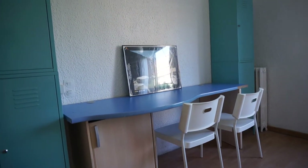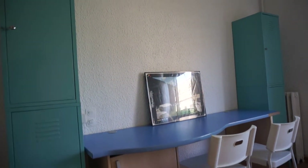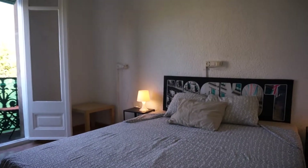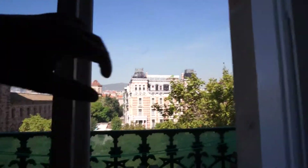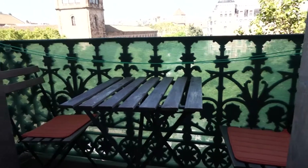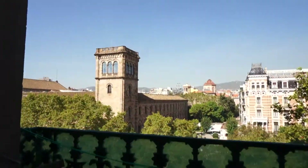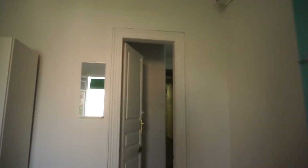You have the desk with two chairs, the heating system on the side. Once again, very nice bedroom number three, with this nice balcony going outside to Gran Vía de les Corts Catalanes — two chairs, one table, nice views all over Barcelona. Very lightful, so let's continue.